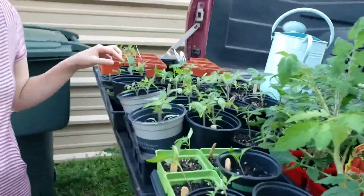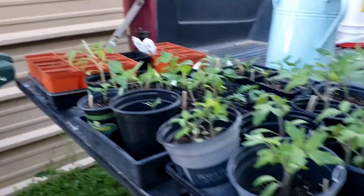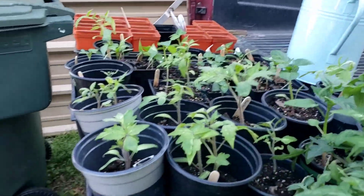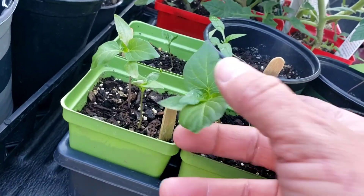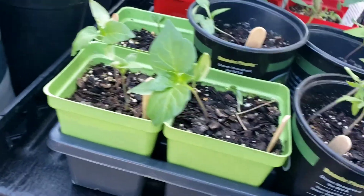If you were watching from a couple of months ago, these guys are getting really nice. We really want to put them in the raised beds, but it's going to get down into the high thirties by the end of this week, so we're going to just give it a little more time. These tomatillos are very interesting — they've got a really interesting leaf shape. I thought they would look more like tomatoes.